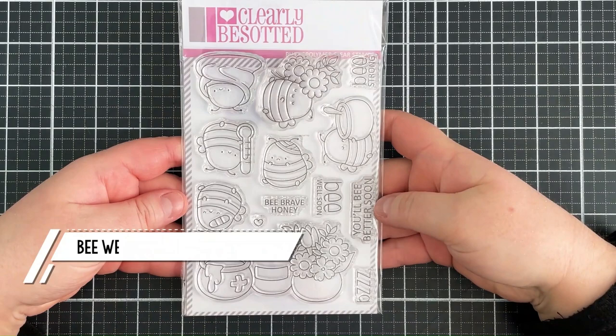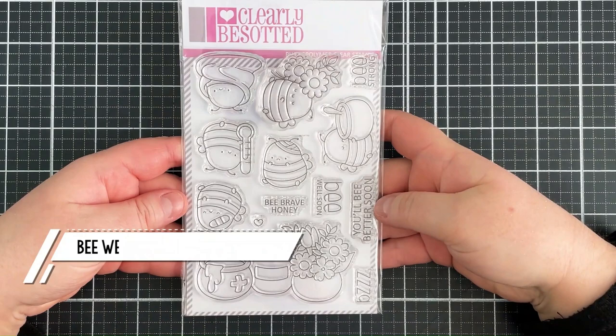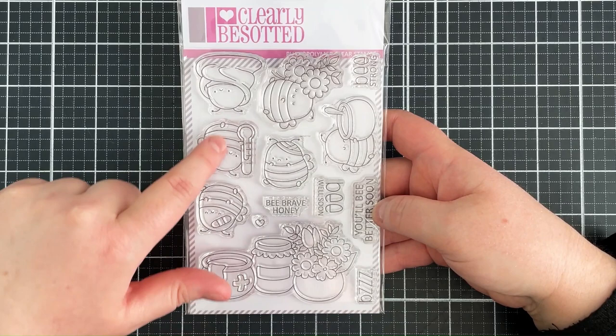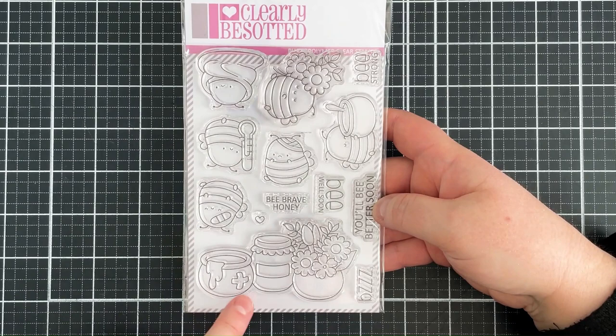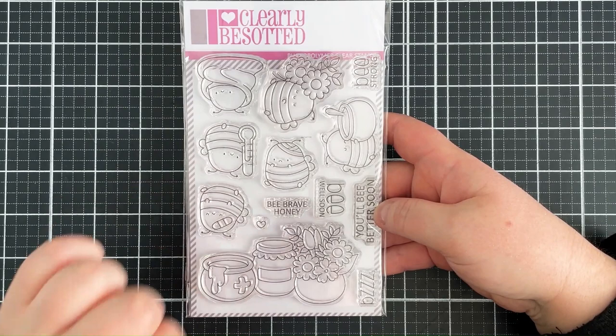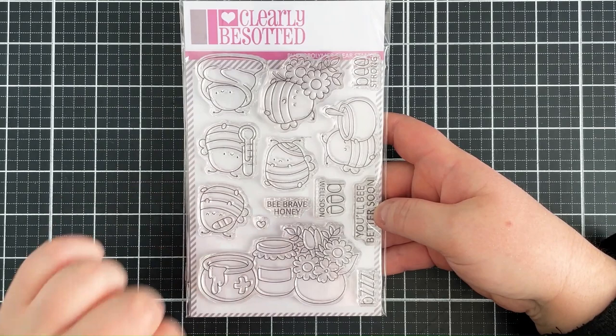Next up is the Bee Well set — so cute! There are lots of lovely bees: one with flowers, one with bandages on their head, one with a plaster or band-aid, and one holding a thermometer. Really cute images, and there's a scene with the emergency honey and flowers. Great sentiments include: Be strong, Be well soon, Be brave honey, and You'll be better soon. Obviously perfect for get well cards.